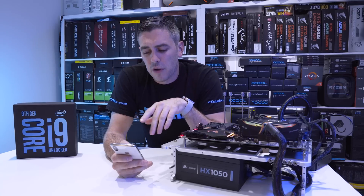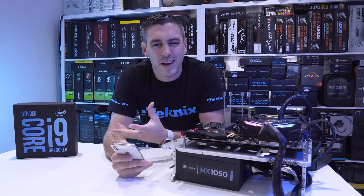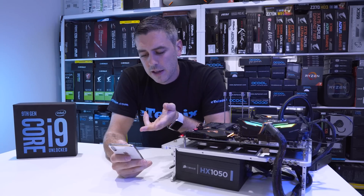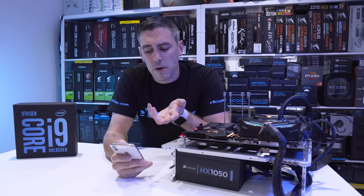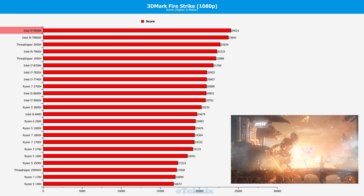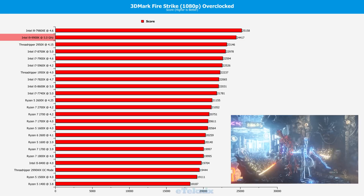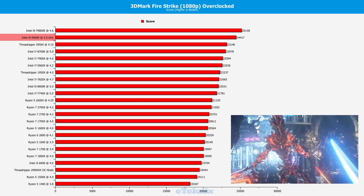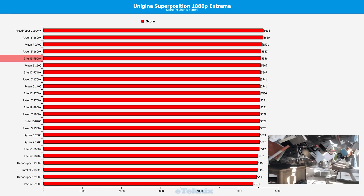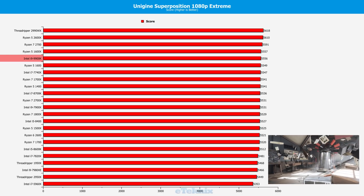After looking at the benchmarks I've written down some notes to talk through them. In 3DMark Firestrike it was actually the best — it beat the 7980XE by about 300 points, which is pretty impressive considering the price difference versus the $2,000 7980XE. In Superposition Extreme 1080p it was beaten by a few Ryzen chips but most of that was within margin of error.